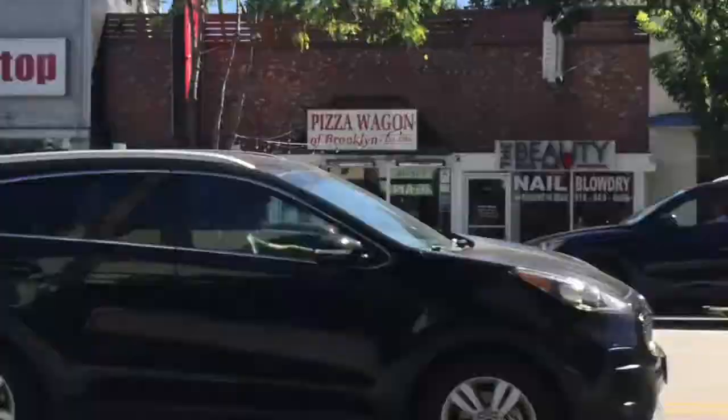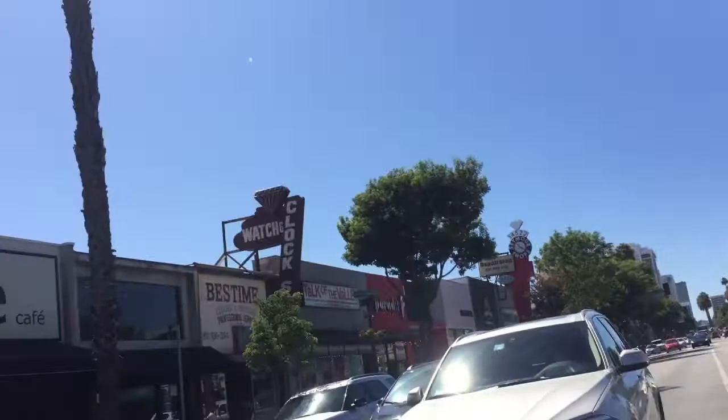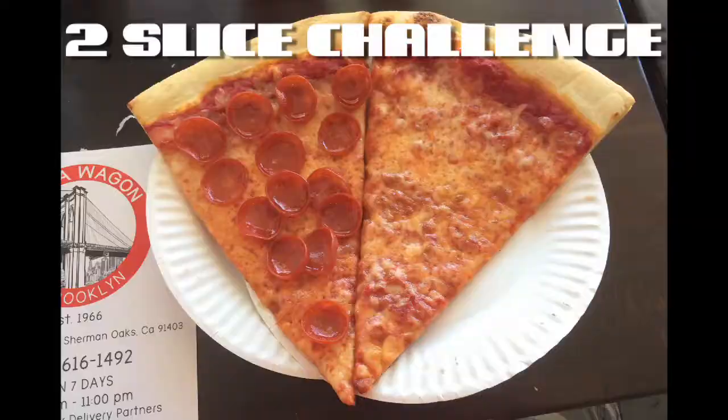If you have tried Pizza Wagon of Brooklyn, let me know what you thought of it in the comments. And if you know of a place I should try next, let me know that too. Thank you all for watching, and I'll see you next time on Two Slice Challenge.